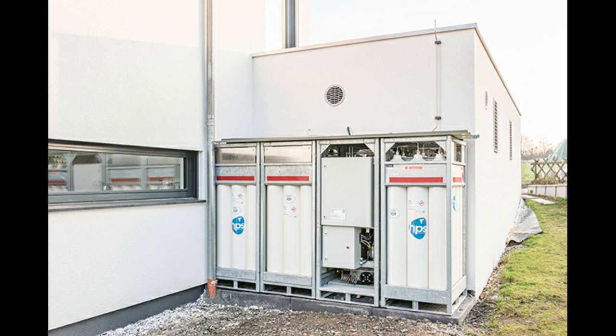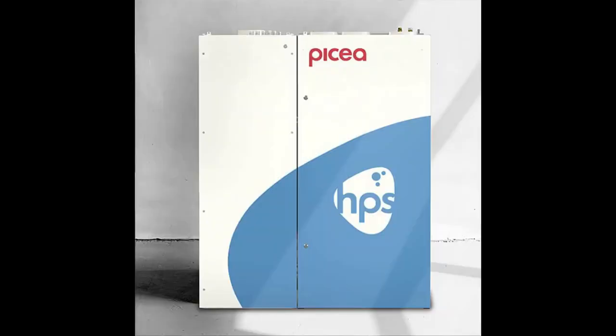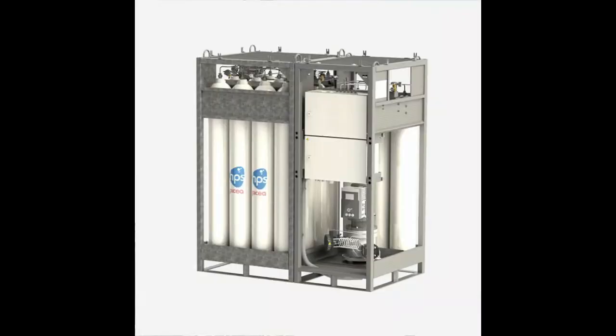So, what do you think about these new hydrogen-based energy solutions? Do let me know in the comments section. Thank you for your attention.